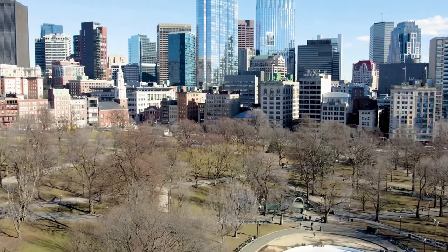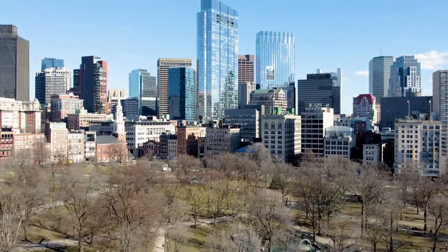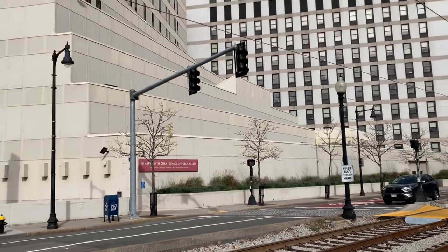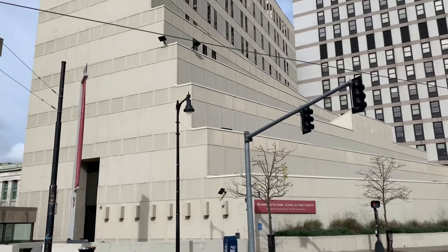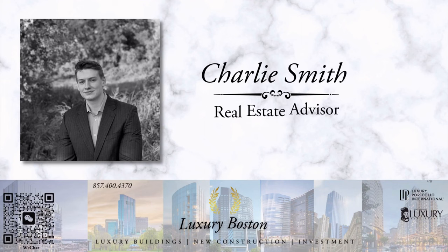If you're new to this channel, my name is Charlie Smith. I'm a real estate broker in Boston. I help people from all over buy, rent, or invest. If you have any questions or want to tour properties in person or virtually, I'm here to help. My contact information is in the description below.